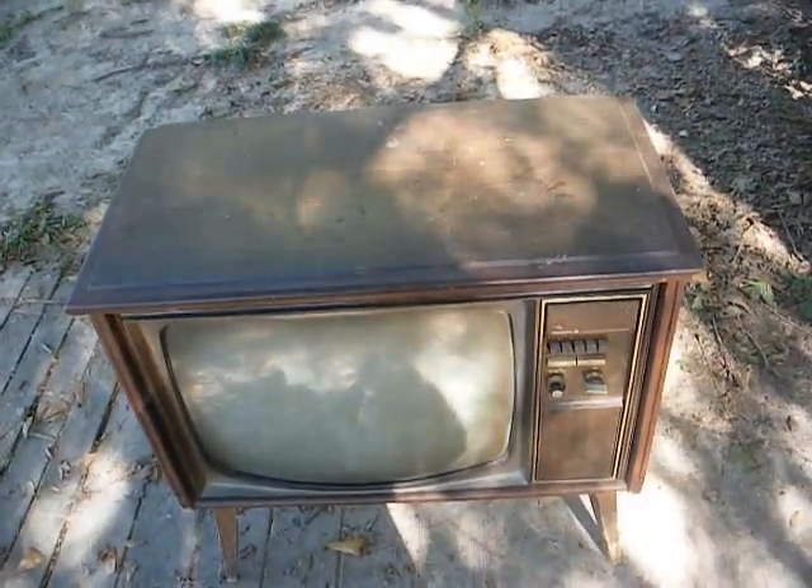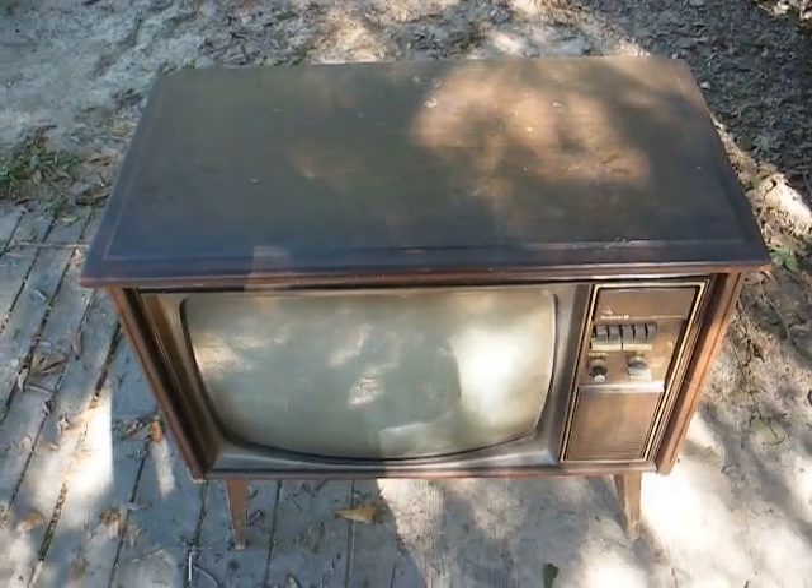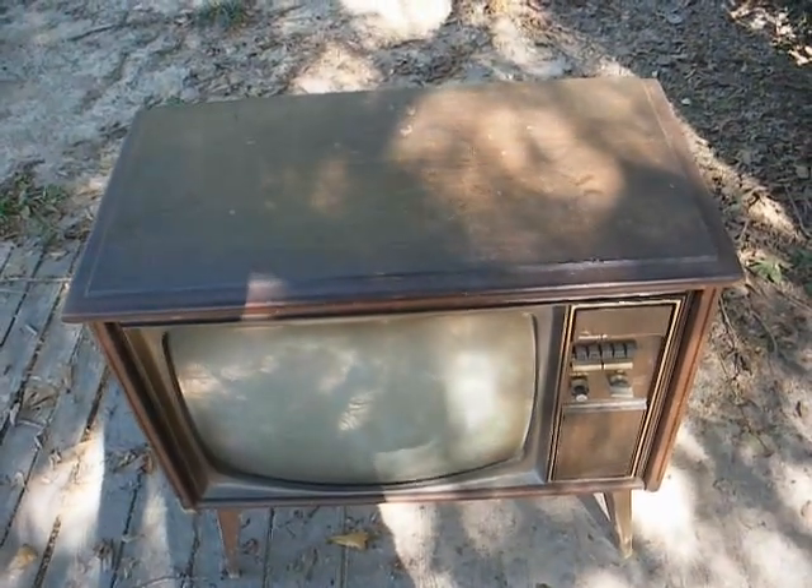Vintage television sets are getting to be very hard to find. When I go in the thrift stores now, about all I see is overpriced 90s and 2000s black and silver plastic crap. Occasionally there will be something from the late 80s, but they're usually way overpriced on their TVs.